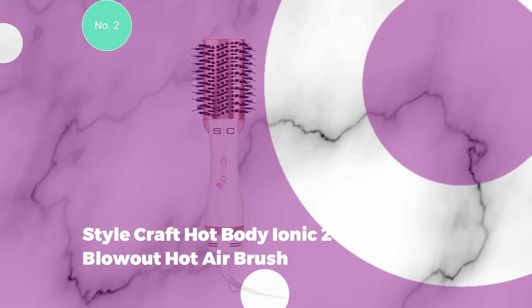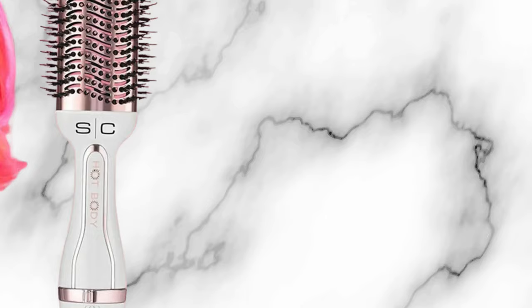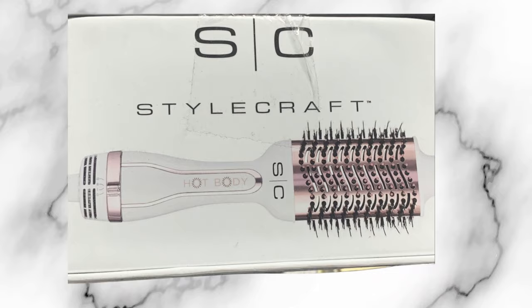Number 2: Stylecraft Hot Body Ionic 2-in-1 Blowout Hot Air Brush. The Hot Body Blowout Dryer Brush combines a blow dryer and a brush into one device that lets you create shiny and bouncy hair at home. Dry and style your hair at the same time. When working with towel-dried hair, detangle with a comb first and section it before using this blow dryer brush. The oval design allows hair to dry evenly while adding volume to the roots and ends in one brush stroke.